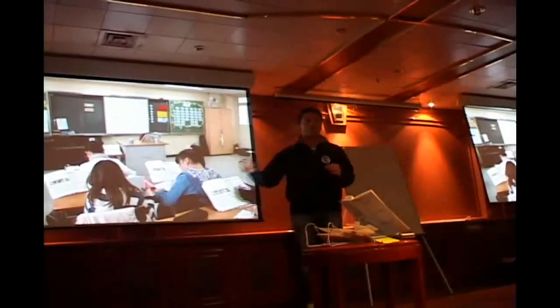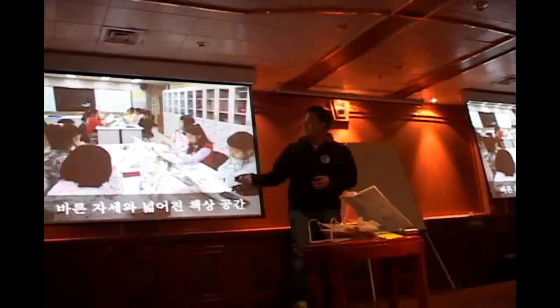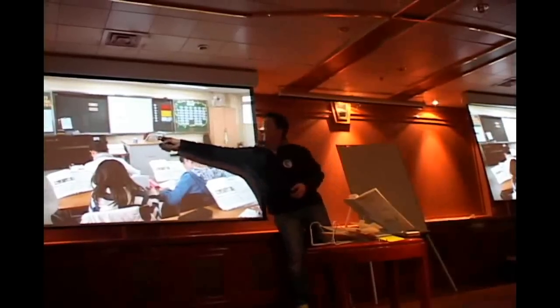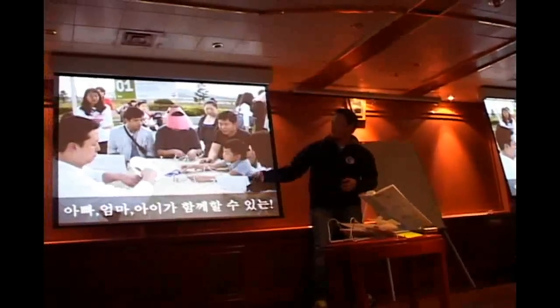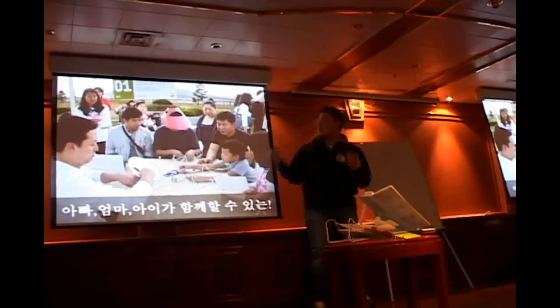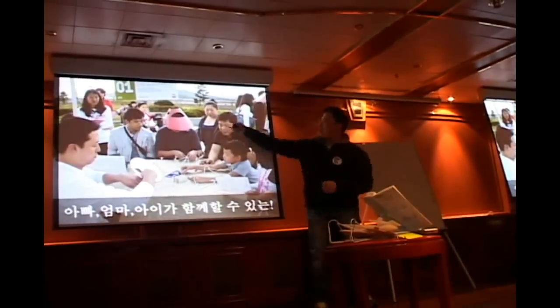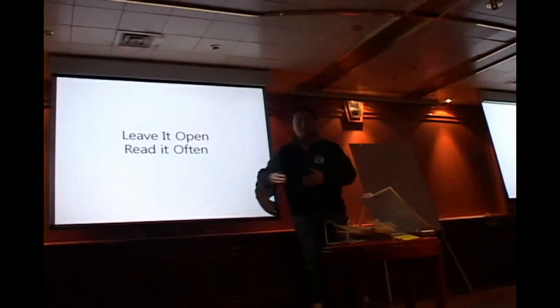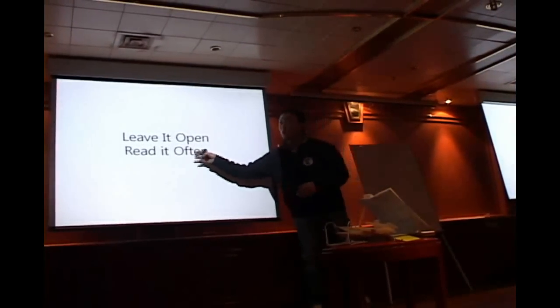Interesting things happened. Some teachers started sending me pictures — they made children learn how to make this bookstand. Even students made this one. Every teacher. I was invited to some kind of event to share ideas with parents. And if you leave the book open on the stand, you know, there's more chance to read it often.